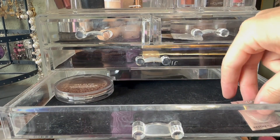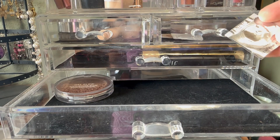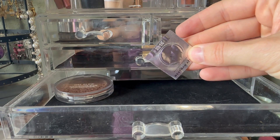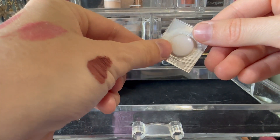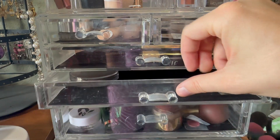By the way, if you're wondering about this little foil packet over here, this is a sample from West Bend Atelier — their Lit highlighter stick. I like it; I've got a little sample of it, so I'm just keeping it in there to remind myself to use it.